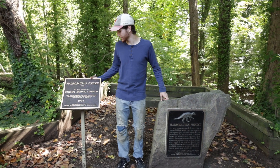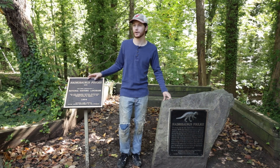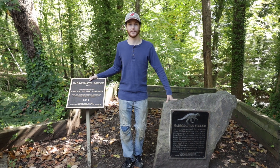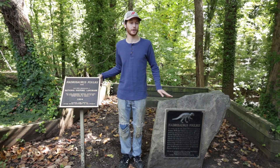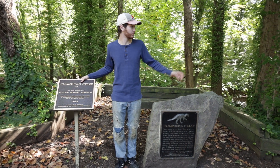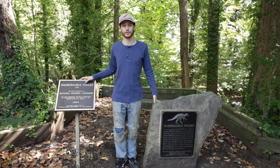As you see here, the dinosaur monument was established in 1994. The discovery of this dinosaur was back in October of 1858, 165 years ago this month. It was discovered by a farmer in a ravine just over there, just over that hillside.